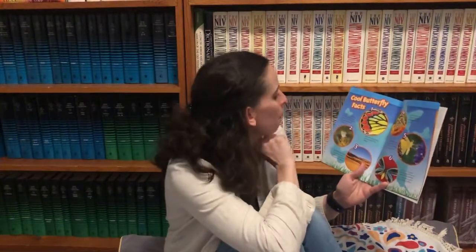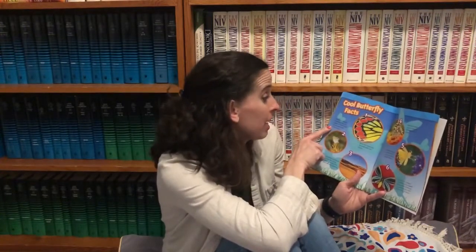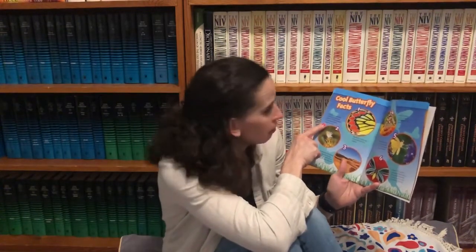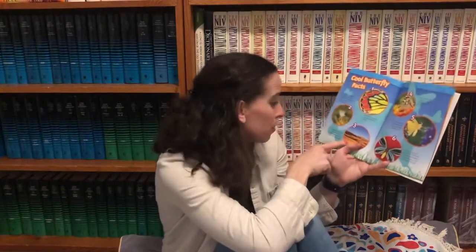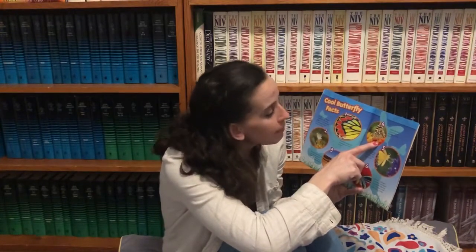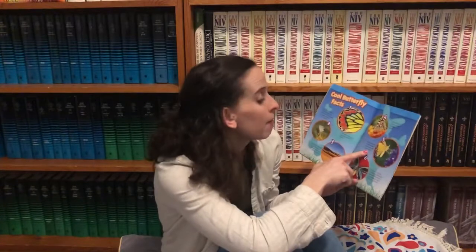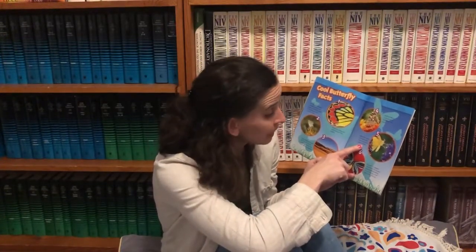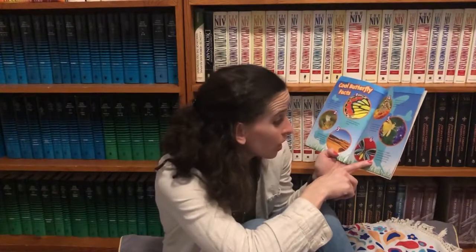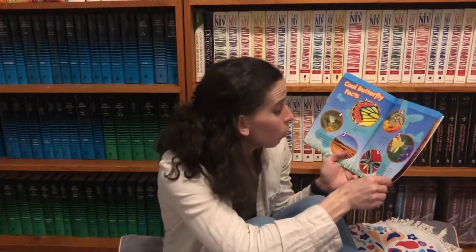Cool butterfly facts. One: butterfly wings are covered with tiny scales. Two: the world's smallest butterfly is the blue pygmy — it's the length of a pushpin from wing to wing. Three: butterflies are found all over the world except in Antarctica and the driest deserts. Four: there are about 17,000 kinds of butterflies in the world. Five: butterflies taste with their feet — they have taste sensors there. Six: the world's largest butterfly is the Queen Alexandra birdwing. It is as long as a ruler from wing to wing.